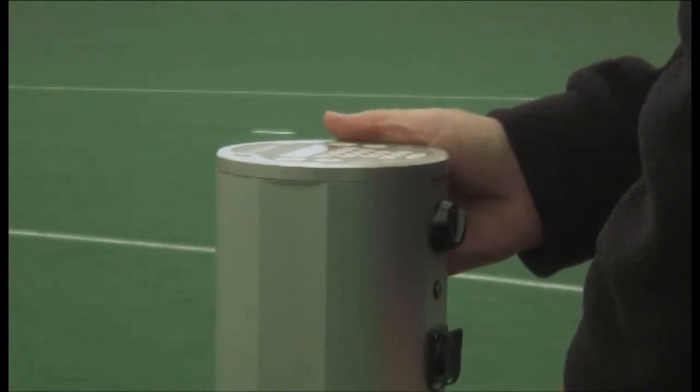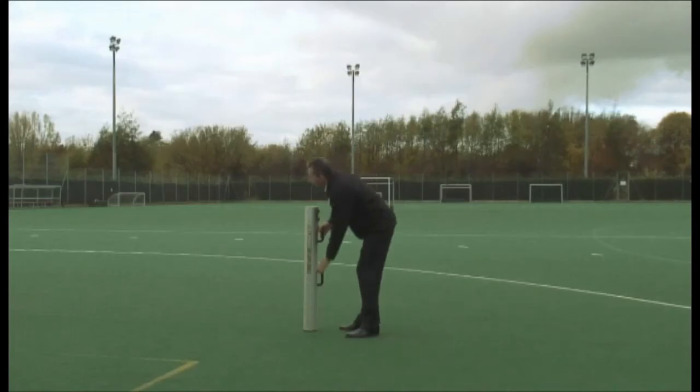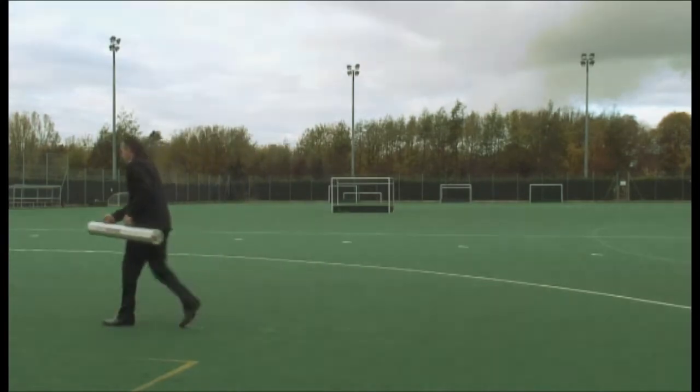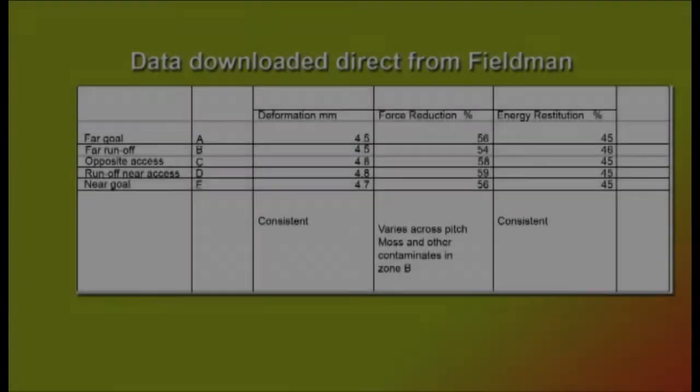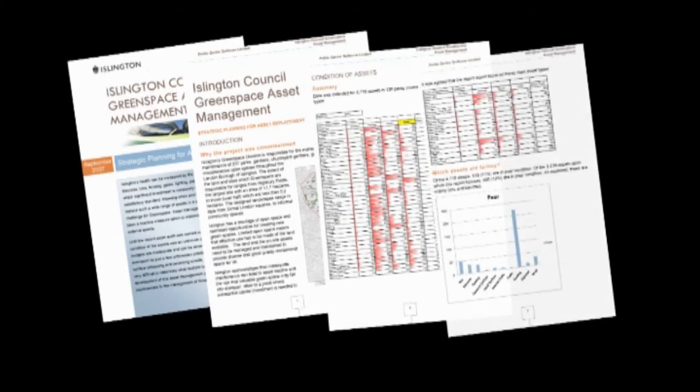Once the tests have been carried out, the data is input into the PSS Asset Management System. Using a PDA, there is no need for manual transcribing. The test data combined with the Asset Management software will provide the client with the empirical data needed to make investment decisions.